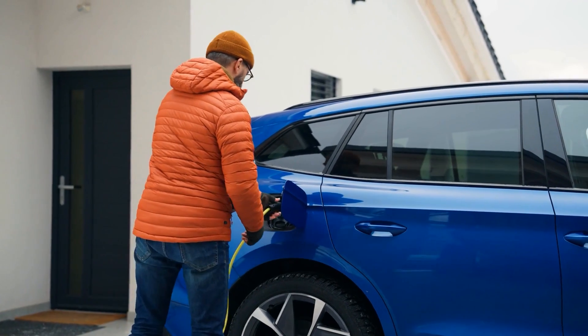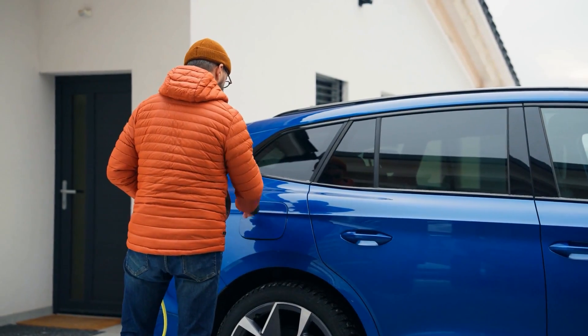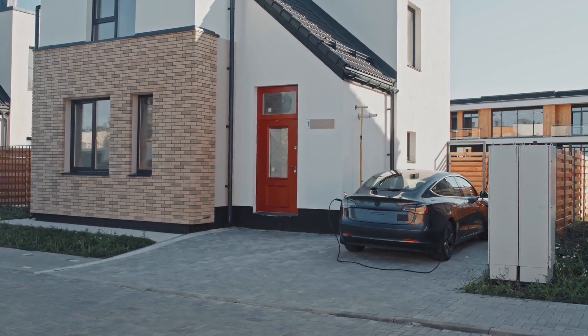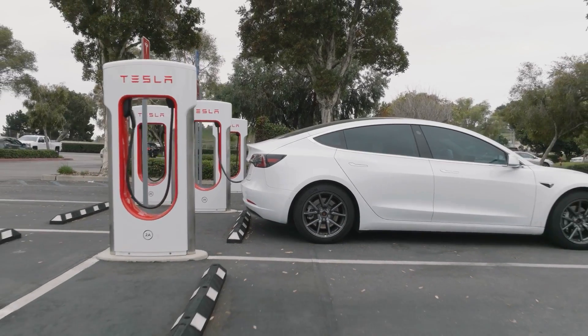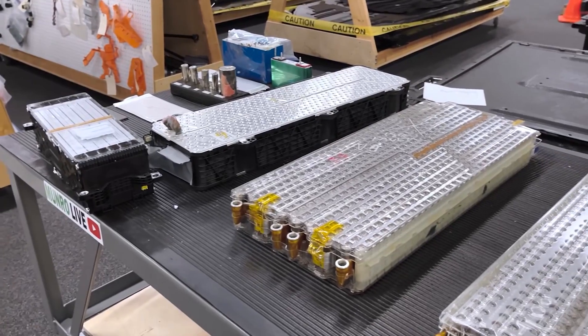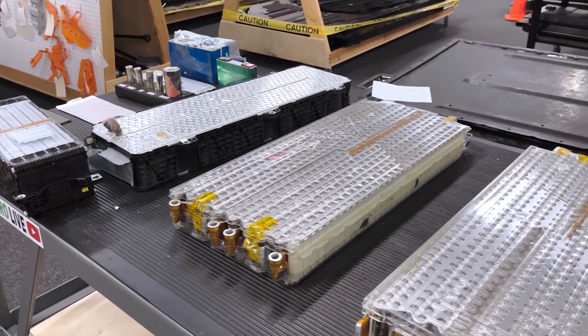The smart move is balance. Use a Level 2 charger at home for your daily routine — it's gentle, slower, and keeps the battery cool. Save the fast chargers for road trips or when you really need them. Spacing it out keeps your battery healthy and your wallet safe.